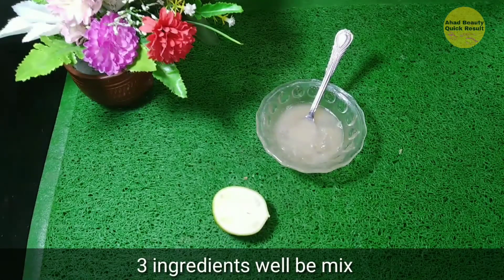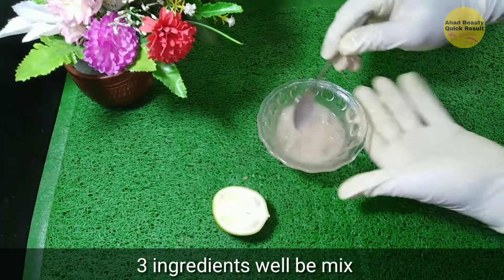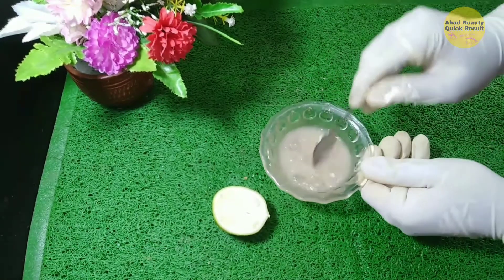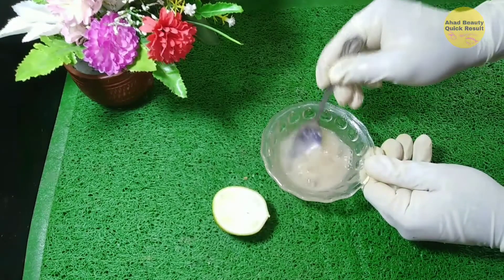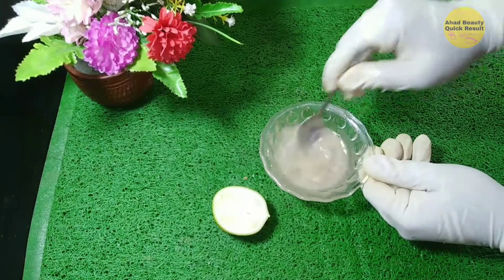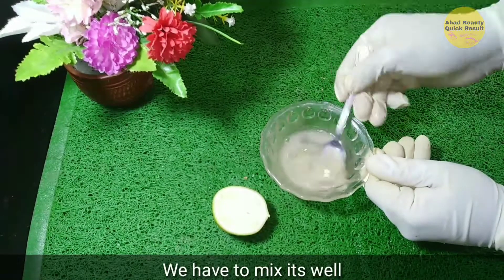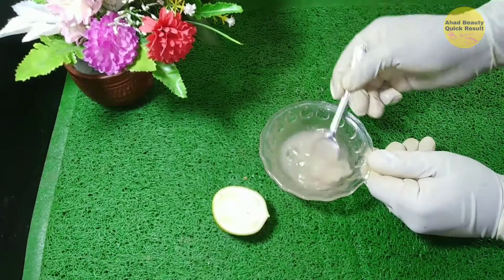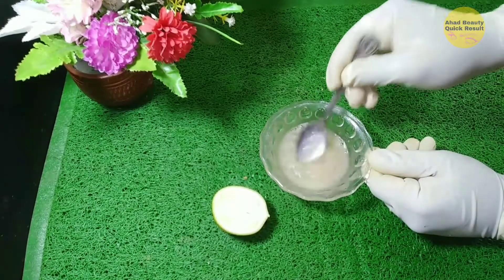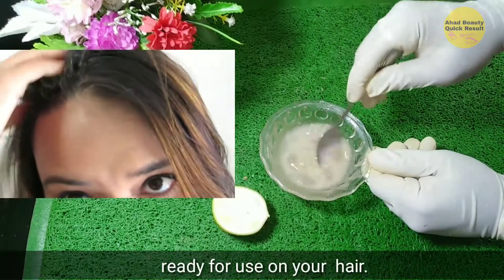These three ingredients will be mixed together. Mix it well until ready for use on your hair.